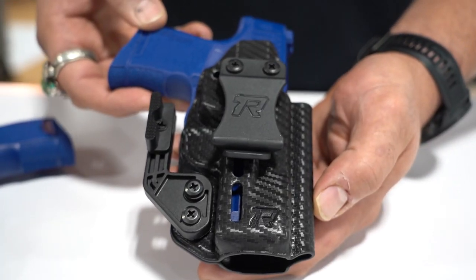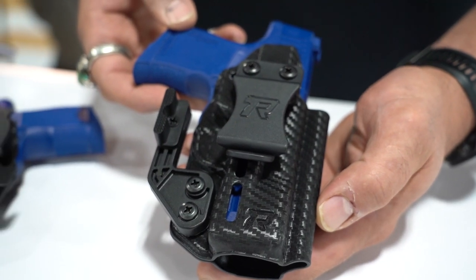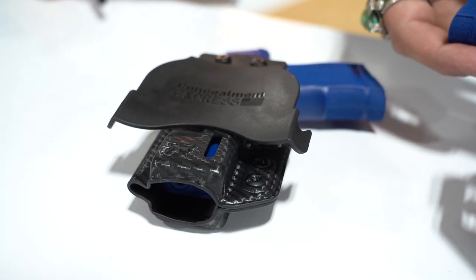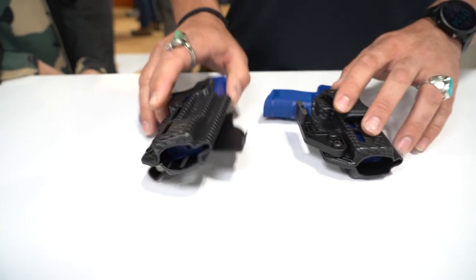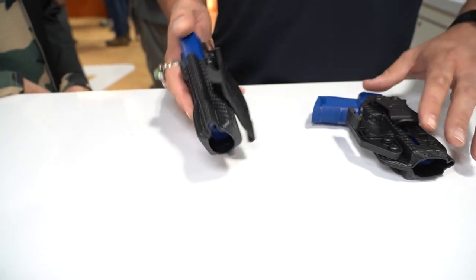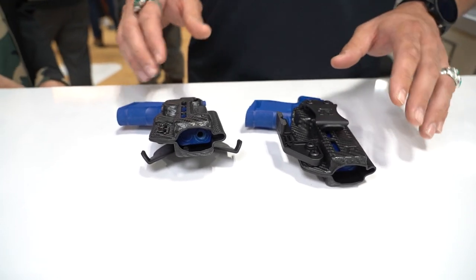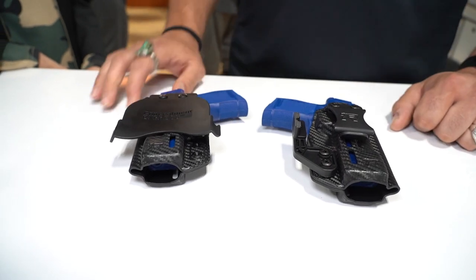So in the package, the holster will come with an inside the waistband clip and the claw attachment, which reduces printing. But it'll also come with a paddle so the user can decide whether or not they want to choose left hand or right hand, or if they want to go inside the waistband or outside the waistband.